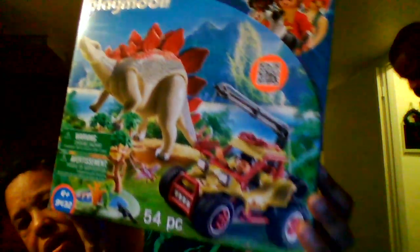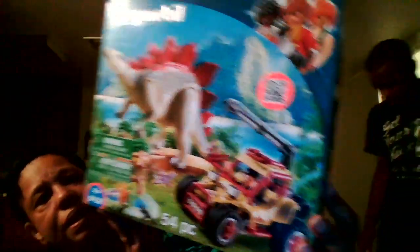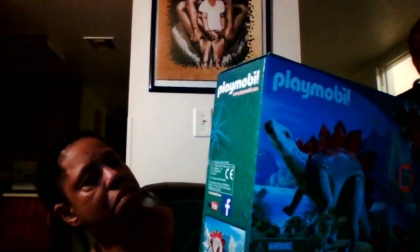Playmobil. It's a 54-piece. Pretty cool. I definitely will have to look this up. And there are four of them.